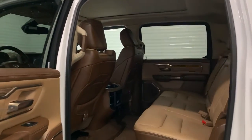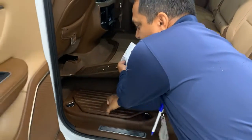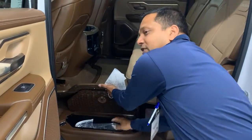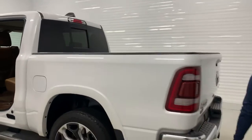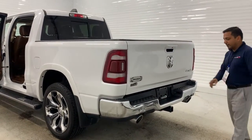You have plenty of space in the back with under-seat storage and under-floor storage as well. Moving to the interior, you can have your front license plate bracket right there. Being a crew cab, it also comes with the 5'7" box, rear parking sensors, and dual exhaust.